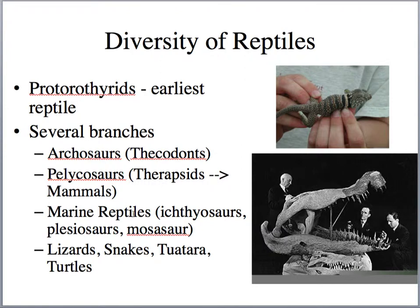The larger marine reptiles include the ichthyosaurs, which are very dolphin-like, though they're reptiles. Plesiosaurs are the long-necked swimming reptiles. And then the mosasaurs, which are the real giants of the Jurassic and Cretaceous seas. We also have lizards, snakes, the tuatara — mostly in New Zealand — and turtles.